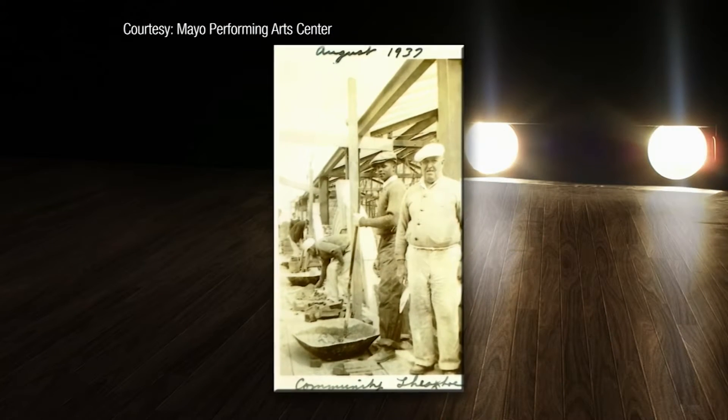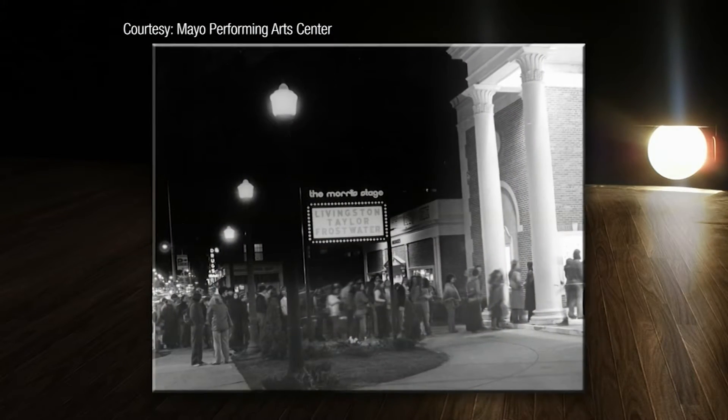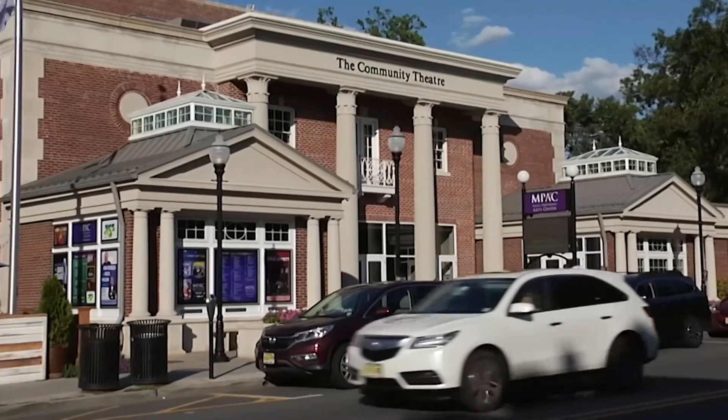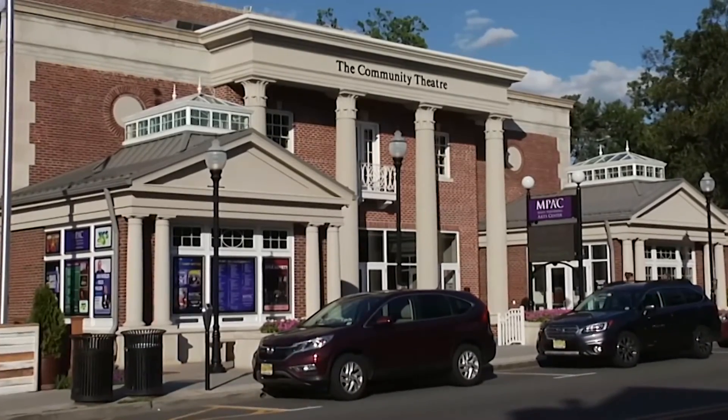Lorena is also very proud to bring back the award for outstanding historic theater on behalf of everyone who has made Mayo PAC what it is over the last eight decades, and for those still to come who will help keep it a part of this community. In Morristown, I'm Maddie Orton, NJTV News.